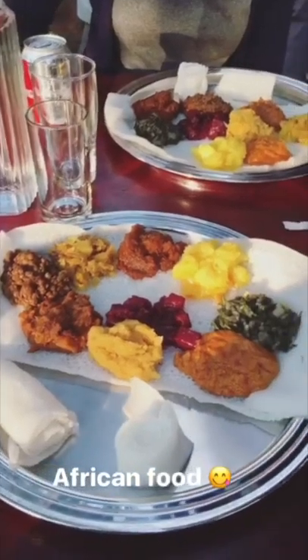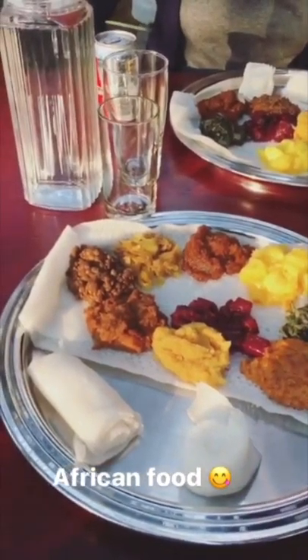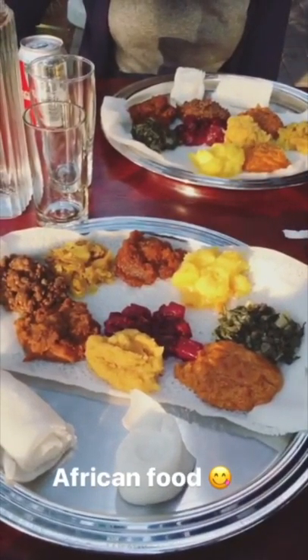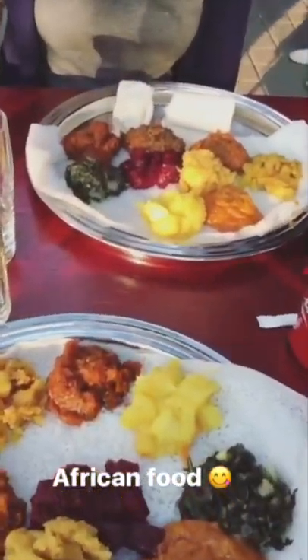So this is the food we got — Ethiopian food. You're supposed to eat with your hands, so we don't have any cutlery here. We got the veg option, it looks pretty nice. It's a bit similar to Italian, I think.